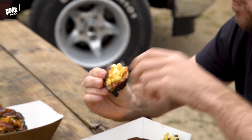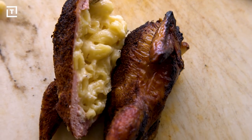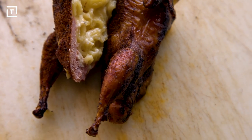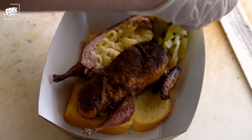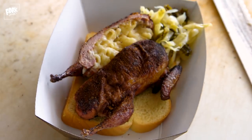Mmm. Oh wow. That's so good. This is almost like a Thanksgiving turkey — you have the macaroni and cheese being almost like a stuffing and the quail is like the turkey. It's just a barbecue version of that Thanksgiving greatness. This macaroni and cheese stuffed quail is incredible.